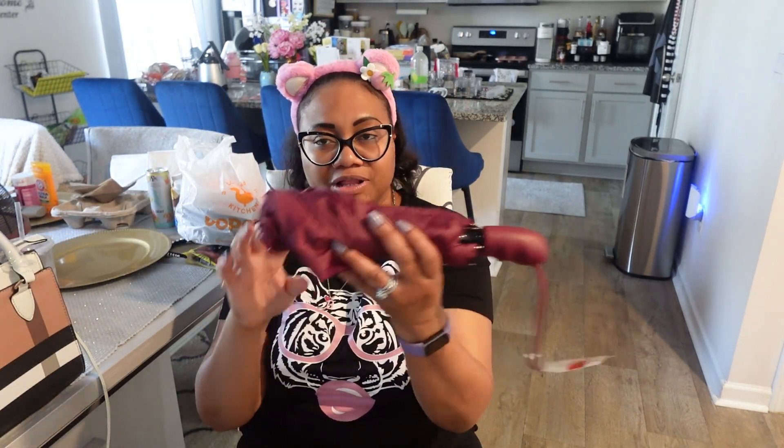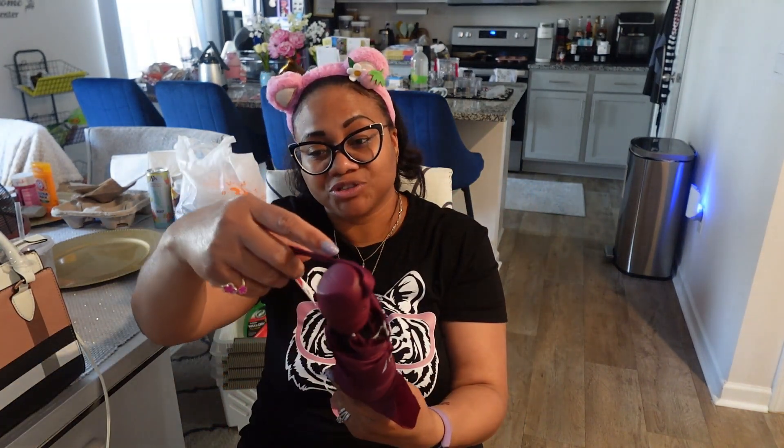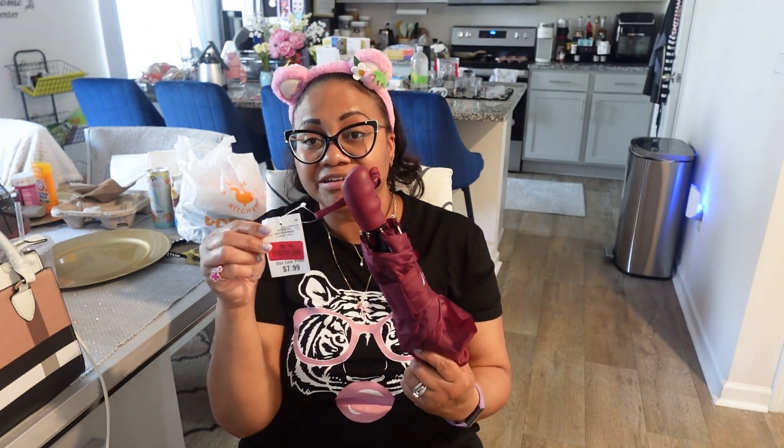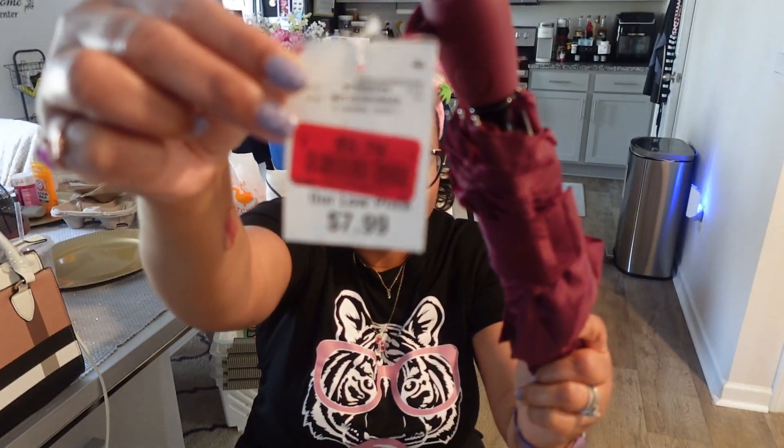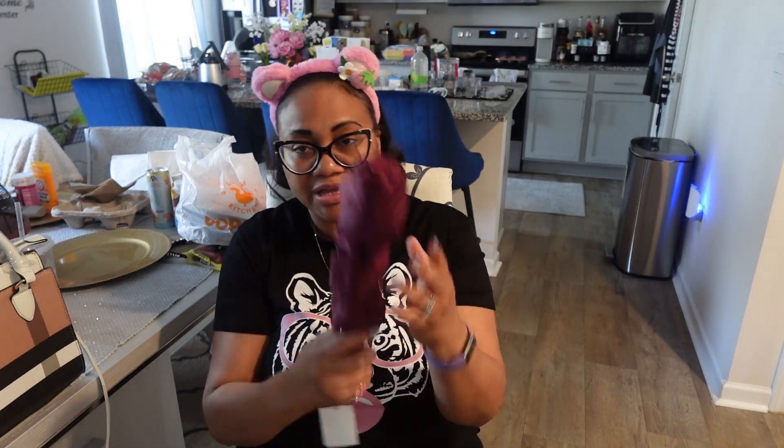I also found this umbrella because my daughter hijacked my burgundy umbrella and it has yet to make it back into the car. I found this one on clearance — it's by Nautica, which is crazy, I didn't even look at the brand. I was just looking at the clearance price. Originally $7.99, I paid $5.79. It's a nice little burgundy umbrella that I need to keep in my car.